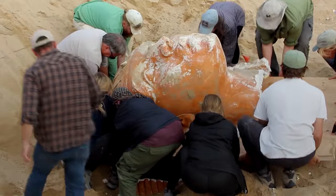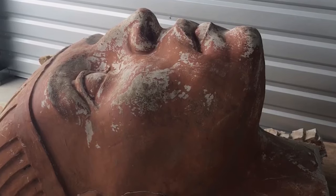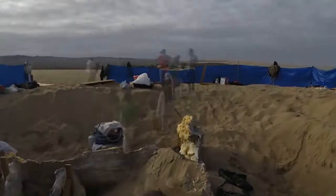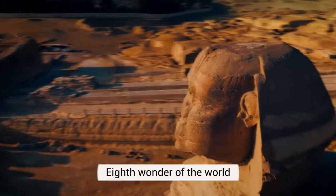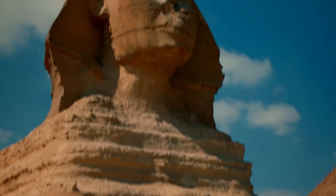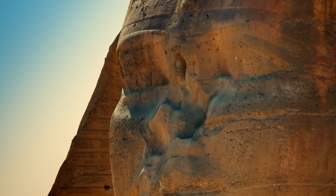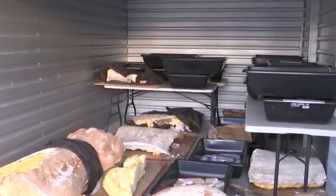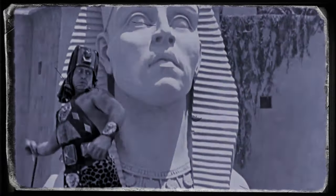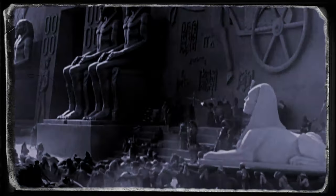Once they were done with the excavation, they uncovered a large sphinx under the sand — in extremely great shape and condition. The group wondered if they had unraveled an eighth wonder of the world, or if it was the descendant of the creepy sphinx of Egypt. But neither was the case. Turned out, this sphinx was a prop from the movie set of The Ten Commandments. Only in Hollywood would you make archaeological discoveries like these.